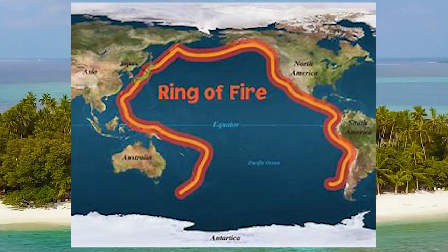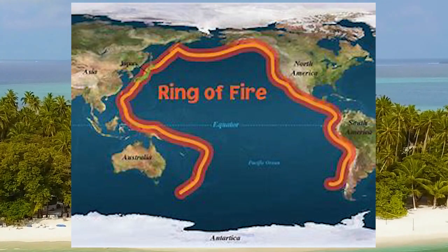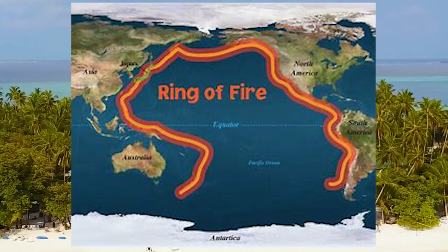The Pacific Ring of Fire is a horseshoe-shaped zone around the Pacific Ocean, known for its high seismic and volcanic activity.